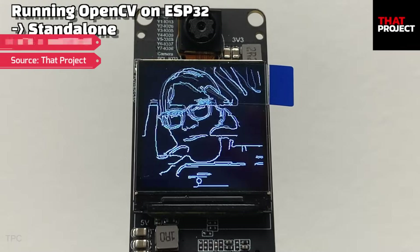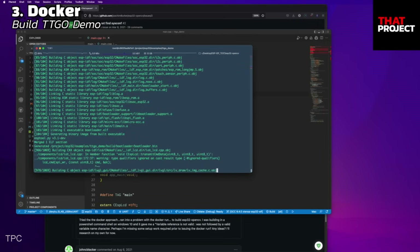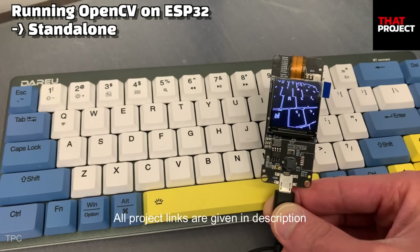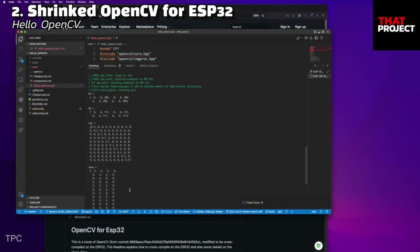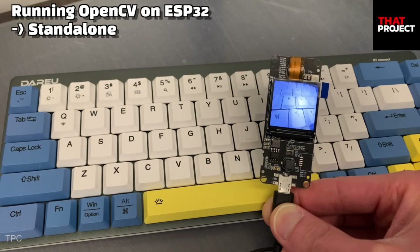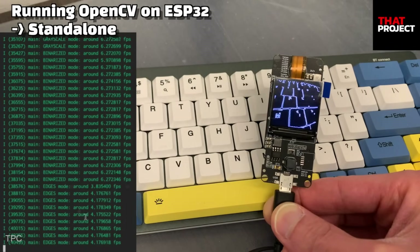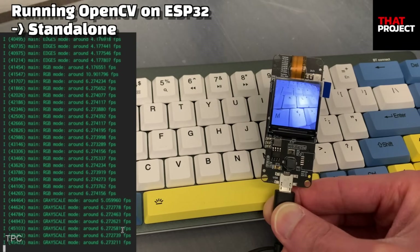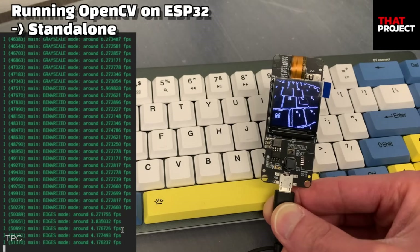Number 8. Running OpenCV on an ESP32 cam is not easy, but by following this project, you can do it. The ESP32 cam captures the image and uses Canny edge detection with the OpenCV library in real-time. Once the code runs, the screen displays the TTGO demo for 3 seconds, after which RGB mode, grayscale mode, binarized mode, and edge mode are executed repeatedly. Canny edge detection requires the most computational power, so the FPS is low — on average displaying the image at 6 FPS.